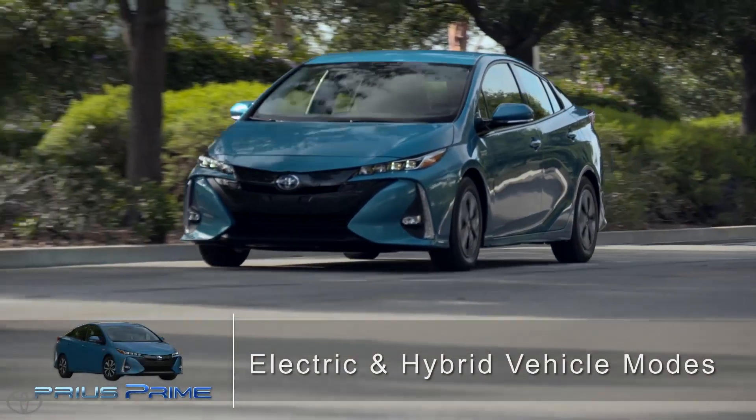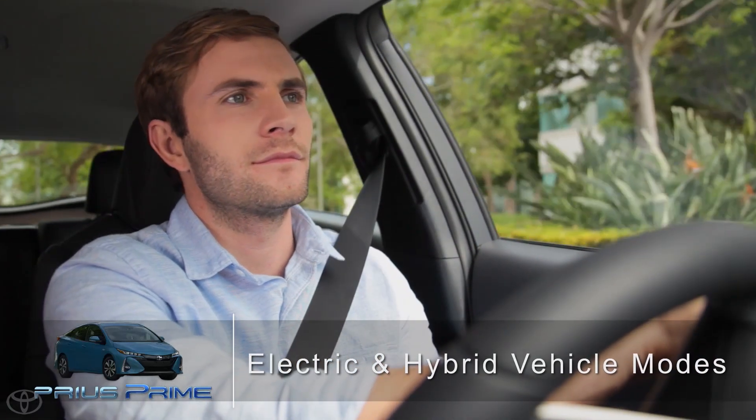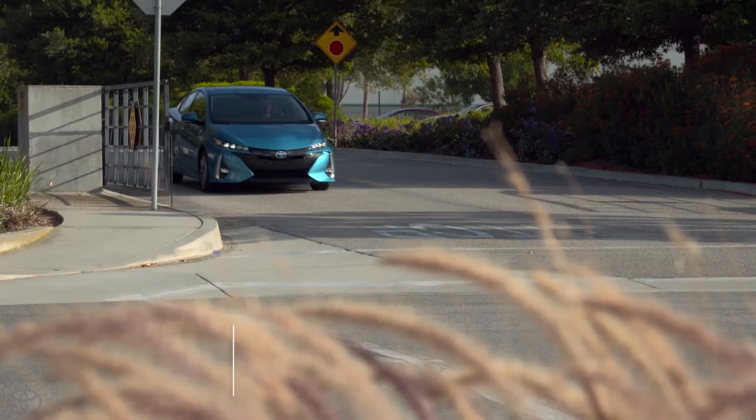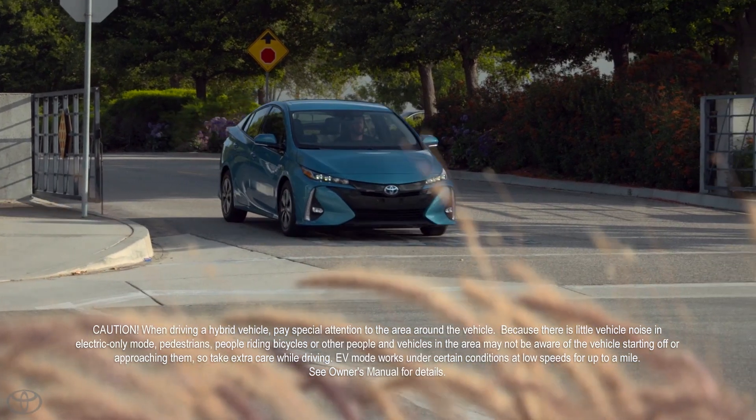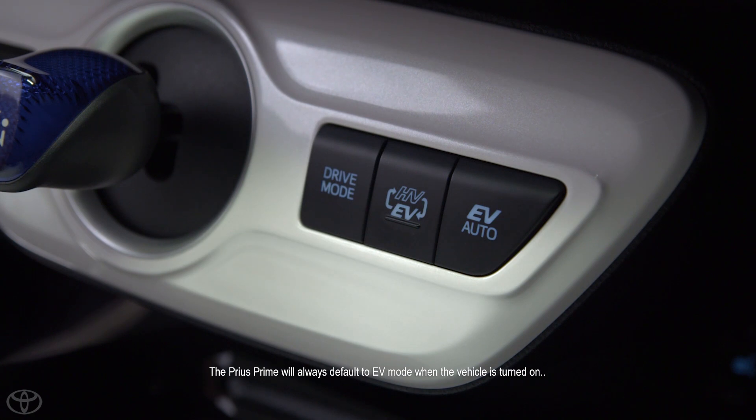To help you maximize your electric power and fuel efficiency, your Toyota Prius Prime is equipped with hybrid vehicle, electric vehicle, and electric vehicle auto modes. These buttons, located to the right of the shifter, activate the modes.